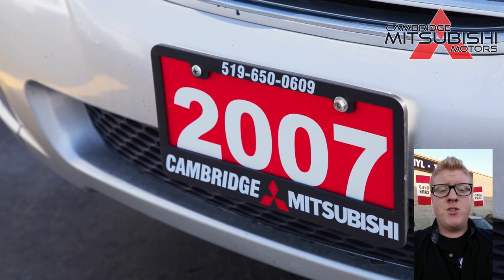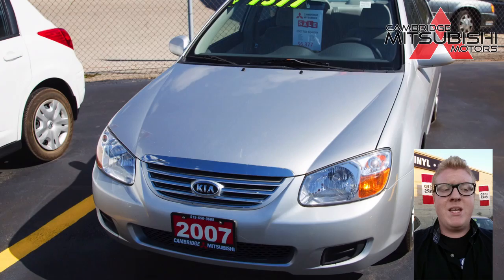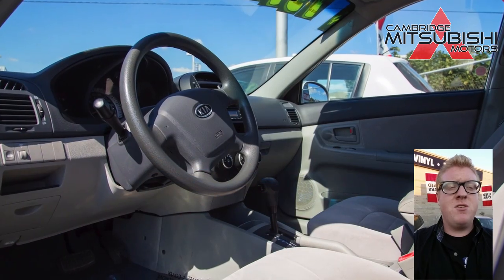Hey guys, Chris Monteiro, internet manager down here at Cambridge Mitsubishi, just here to give you the insight on the 2007 Kia Spectra. The Spectra provides a very pleasant drive overall — it's a four-cylinder engine with enough muscle and a healthy amount of torque delivered right off the line for getting around town.